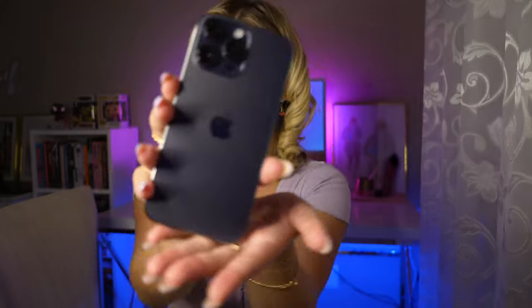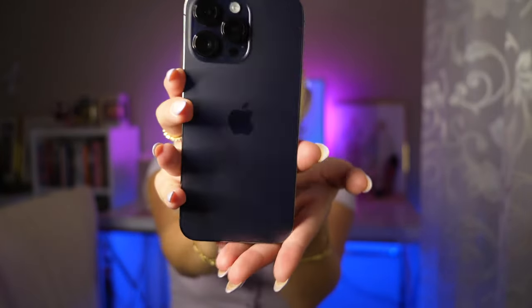Hey guys, welcome back. It's Kat. Today we are going to be customizing and organizing my brand new iPhone 14 Pro Max in purple, and I'm going to show you my favorite widgets, some tips and tricks, and some fun games to play as well. So without further ado, let's get into it.